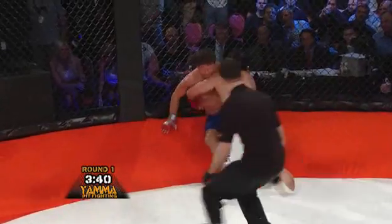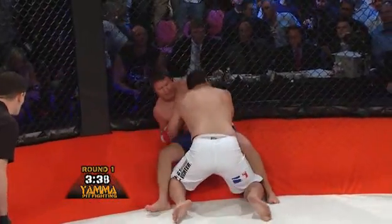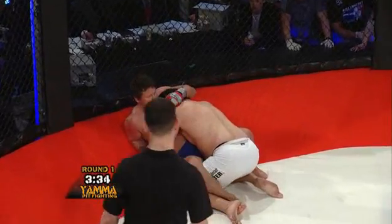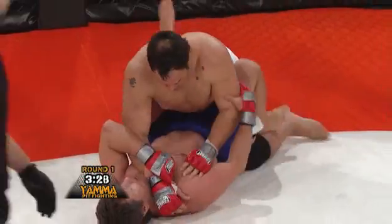Kerr with a right hand! I felt that from here. Well, Oleg knows where he is. Doesn't seem to be hurt too bad from it. And he's bleeding — there is bleeding.